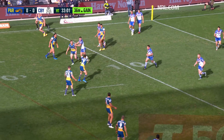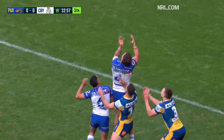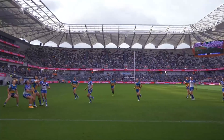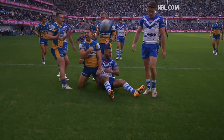Gutherson out of dummy half gets the ball away. Moses goes across the ground. A jump here from Schopp who can't get it, and the Eels go in. Ryan Madison feeding on the Canterbury mistake, and the home team lands the first blow.